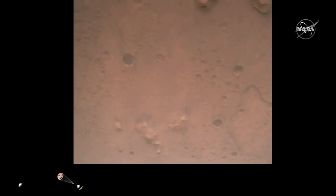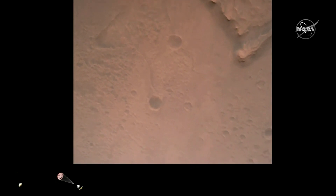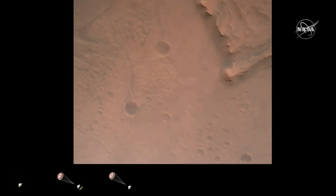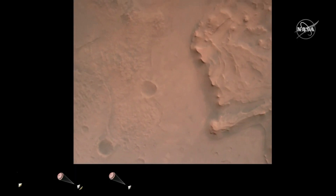Nav filter converge, velocity solution 3.3 meters per second, altitude 7.4 kilometers. Now has radar lock on the ground. Current velocity is about 100 meters per second, 6.6 kilometers above the surface of Mars.